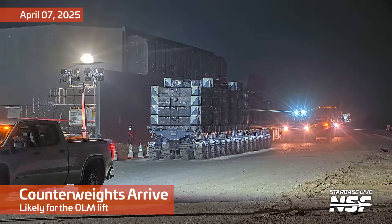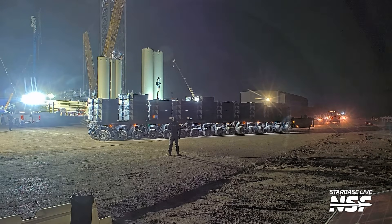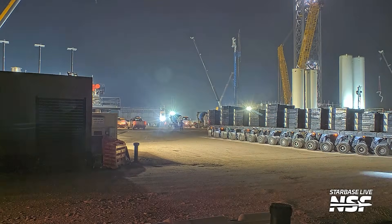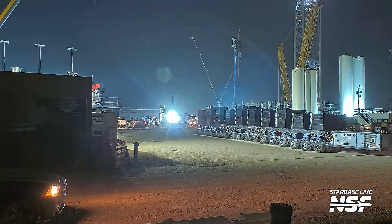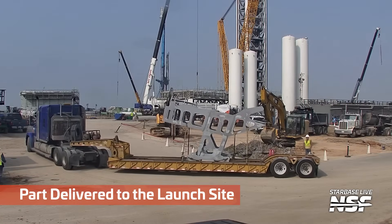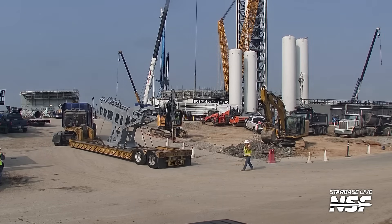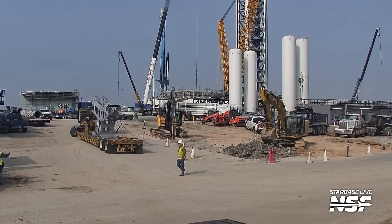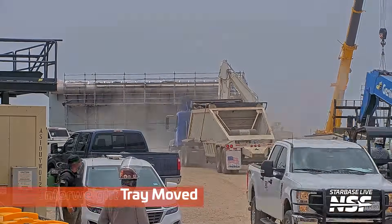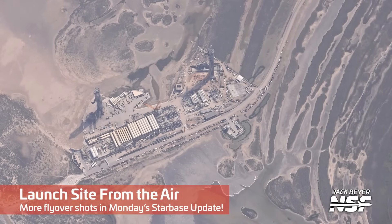Here's another SPMT bringing in some counterweights — just huge hunks of steel that you can attach to the backs of cranes to balance out the load. The conjecture is that these counterweights would be necessary for the lift of the launch mount onto its legs. The launch mount weighs a lot of tons, and you use these to balance out the triangles when you do that lift. It's going to take two cranes. And here's a counterweight tray — a steel structure that you mount those counterweights into, and the crane hitches up to the tray and picks up all the weights.